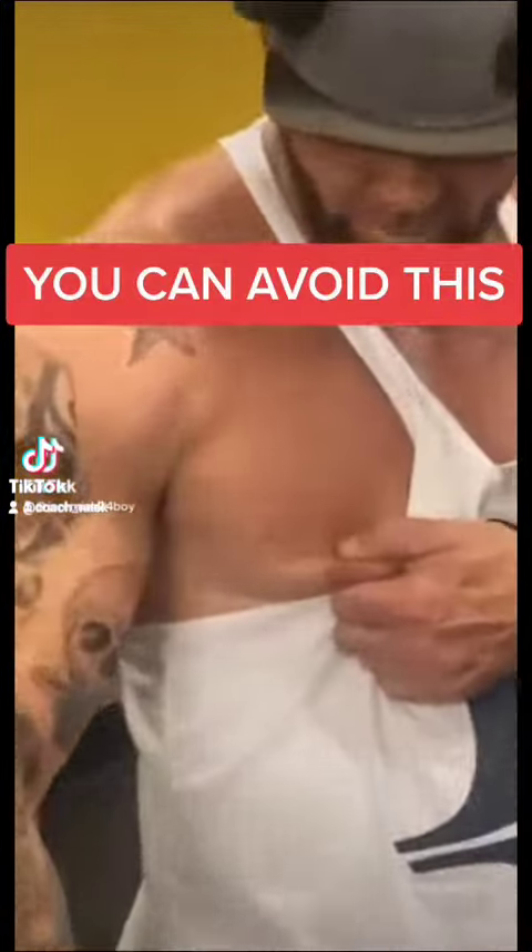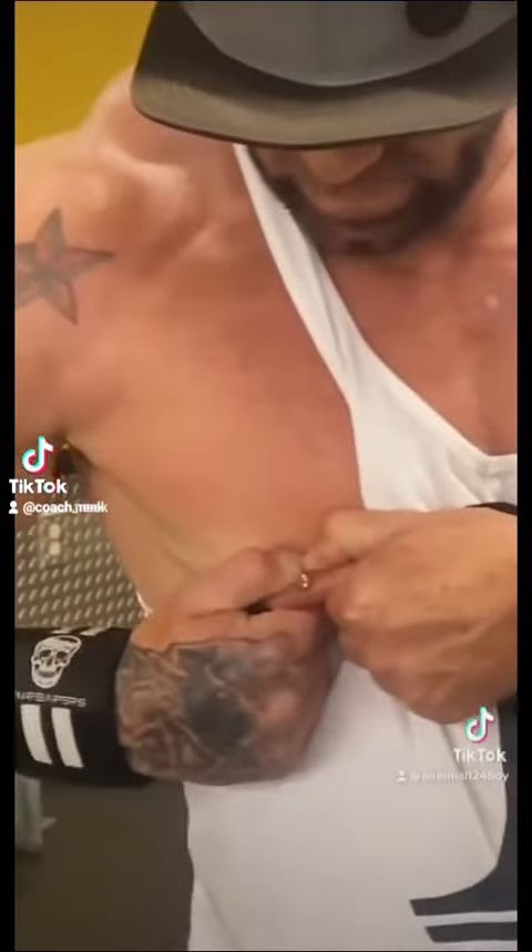Here, I got it. Let me see. Oh, shit. Is he lactating? What's up, boys and girls? I'm sure you're all wondering, how the fuck does that happen? How do you get lactating nips?